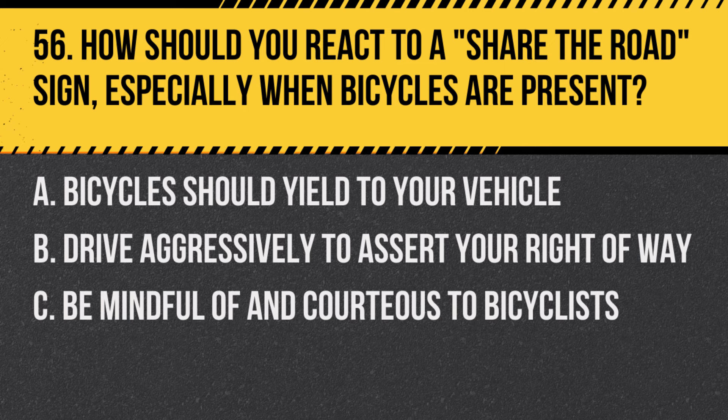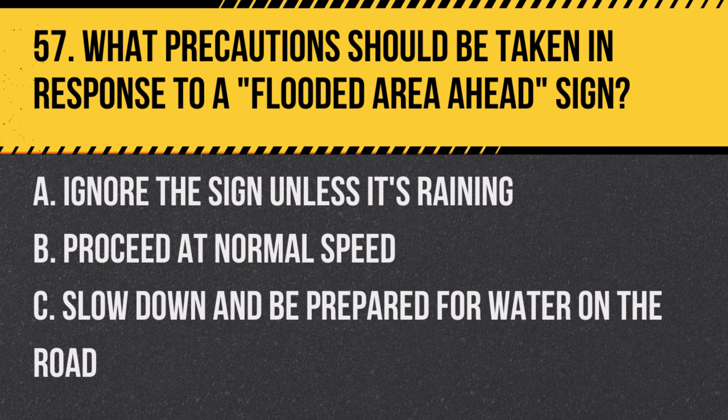Question 56: How should you react to a share-the-road sign, especially when bicycles are present? A. Bicycles should yield to your vehicle. B. Drive aggressively to assert your right-of-way. C. Be mindful of and courteous to bicyclists. Answer: C. Be mindful of and courteous to bicyclists. This sign reminds drivers to coexist safely with bicyclists.